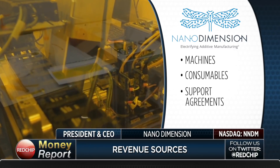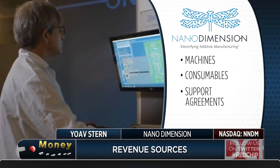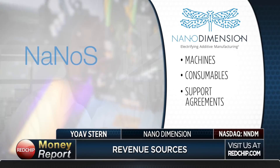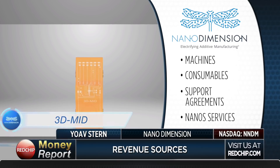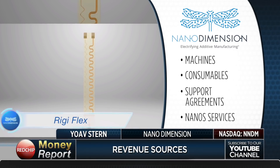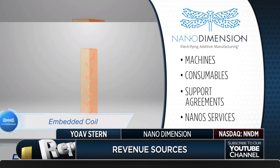The third source is an annual technical support agreement with everyone who buys a machine — after the first year of warranty, they pay about 10% of the machine price for a service contract. The fourth revenue source we started during COVID is what we call Nano Services: because of COVID and customers unable to spend capital on buying machines, we started offering services using our own fabrication facilities in Hong Kong, the United States, and Israel.